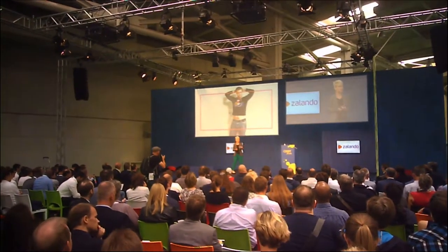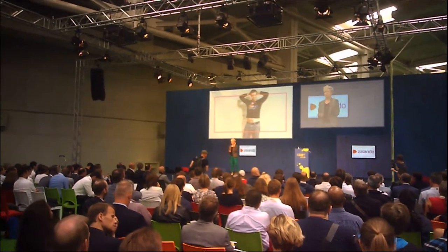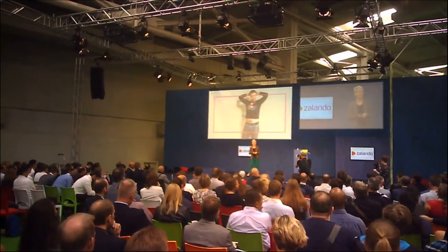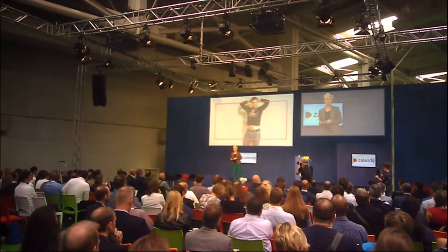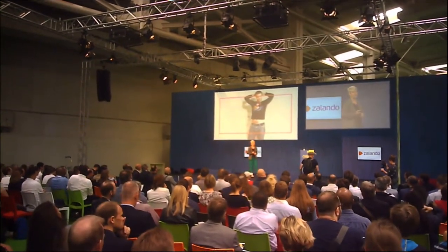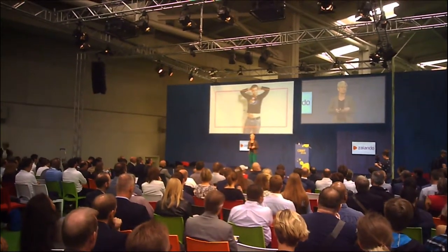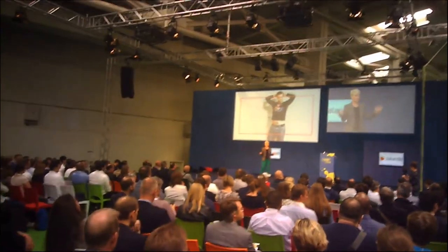Ask yourself, and maybe talk to your neighbor: what could you determine with confidence if a customer shares this image of themselves with you? And more importantly, what unanswered questions does this image evoke? I put this image in front of a team of data scientists yesterday at Zalando's Berlin office and they immediately laughed.